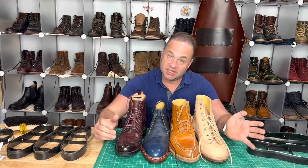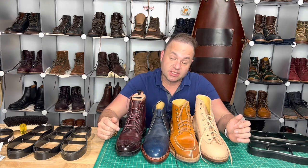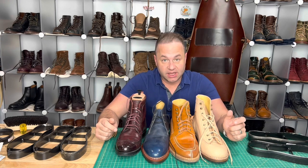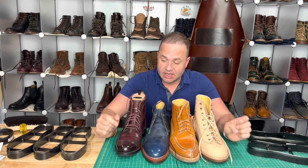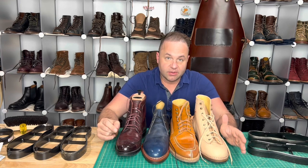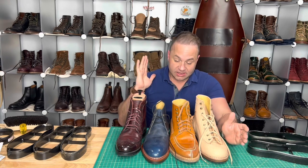Hey guys, what's going on? So exciting new update for my website, dalesleatherworks.com. I have added a new section for selling boots on my site. These are going to be boots that are either new or slightly used, and I will have the price listed on there. That way it's a lot easier to buy boots from me as opposed to sending me a DM on Instagram or something like that.